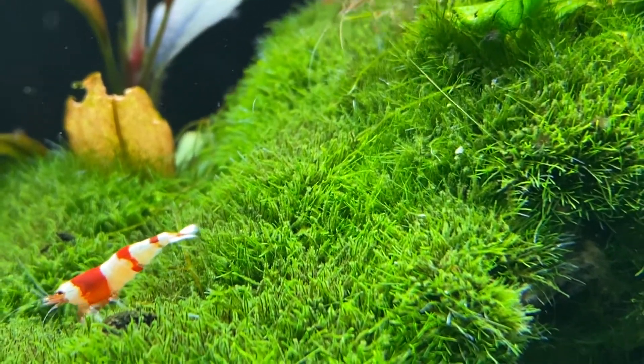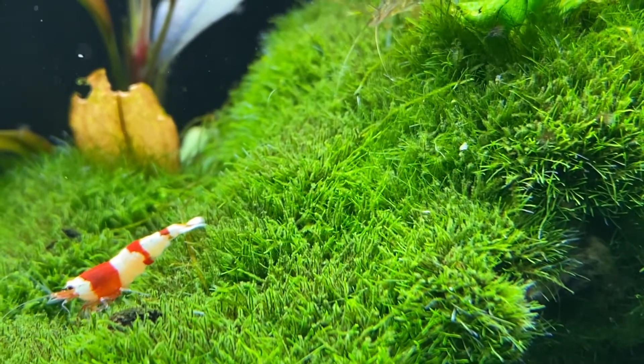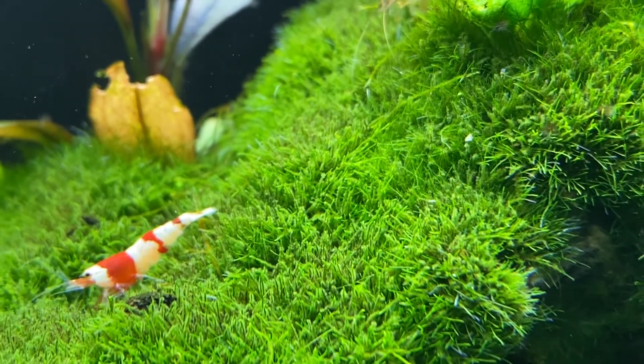The water temperature should be at 70 through 78 degrees. Our tank is at 74 degrees.